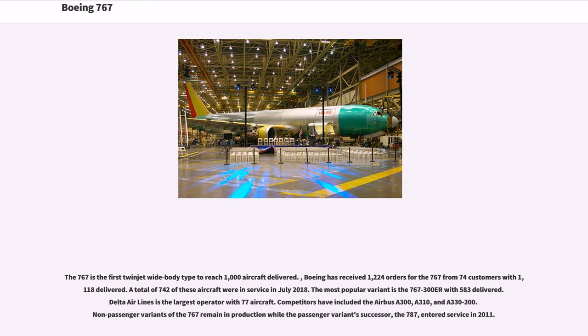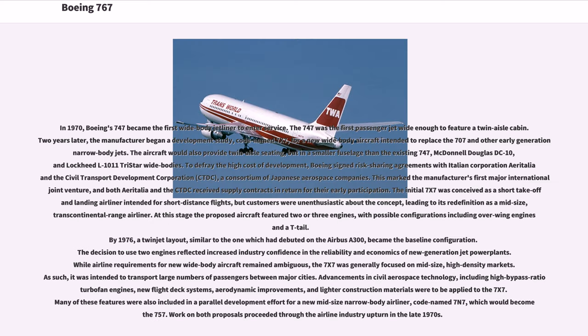Boeing has received 1,224 orders for the 767 from 74 customers with 1,118 delivered. A total of 742 of these aircraft were in service in July 2018. The most popular variant is the 767-300ER with 583 delivered. Delta Airlines is the largest operator with 77 aircraft. Competitors have included the Airbus A300, A310, and A330-200. Non-passenger variants of the 767 remain in production while the passenger variant's successor, the 787, entered service in 2011.